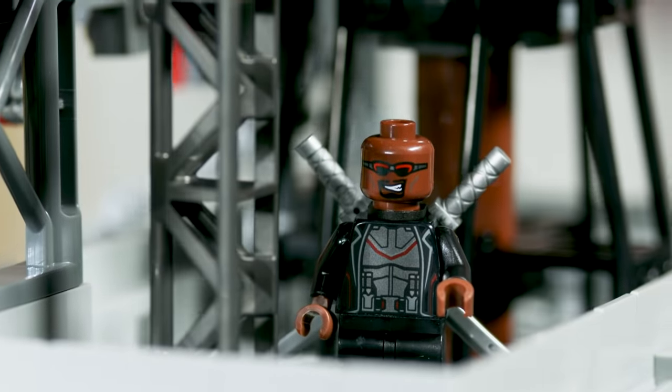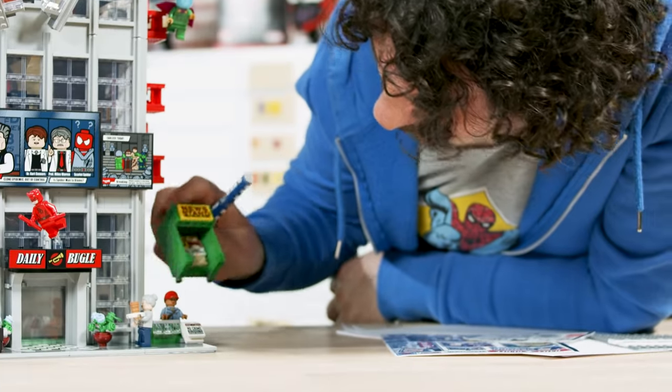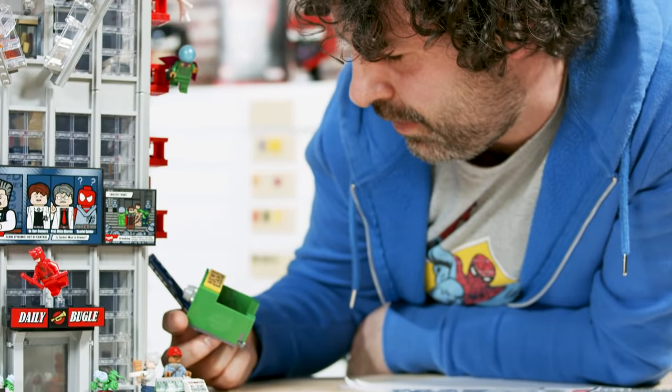For Blade, we've got a reference to Morbius because Blade is a vampire hunter and we thought, what's he doing in New York? He was hunting Morbius, the living vampire who has been spotted on the subway. There's more easter eggs in the graphic design than there is in the model by far — it's really nice stuff.